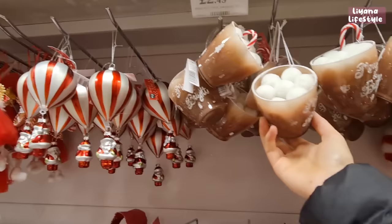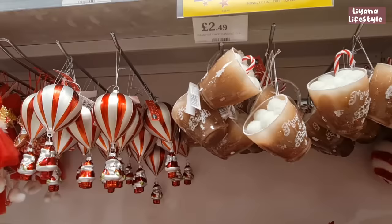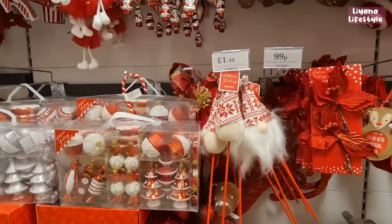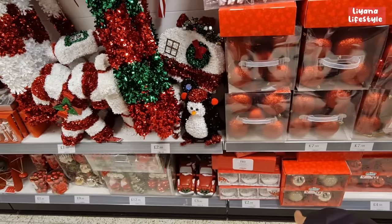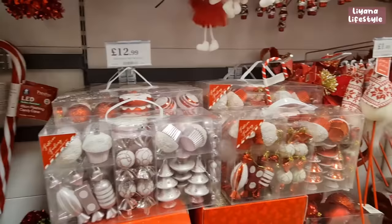Oh, I love these — aren't they so cute? That's really nice and it comes with the candy cane as well — £2.49. These gnome Mickey Mouse baubles are at the bottom for £4.99, and then a three-pack for £2.99 where you can put your own photos in. There's a 50-pack candy cane theme in pink and red.